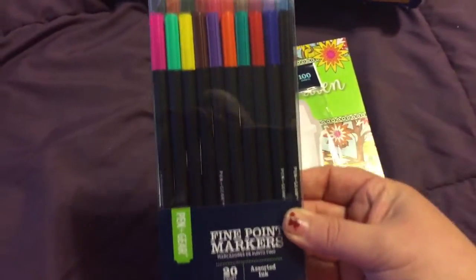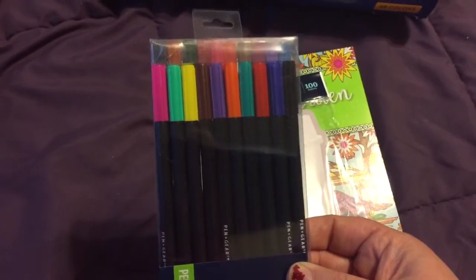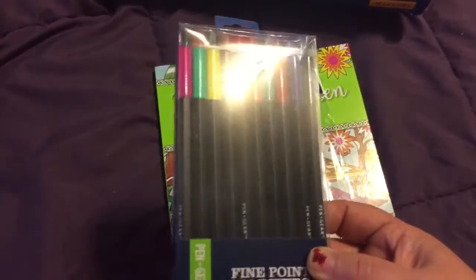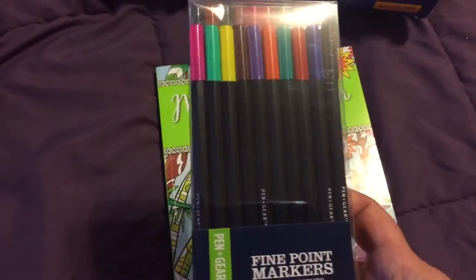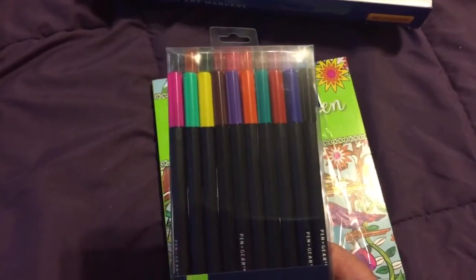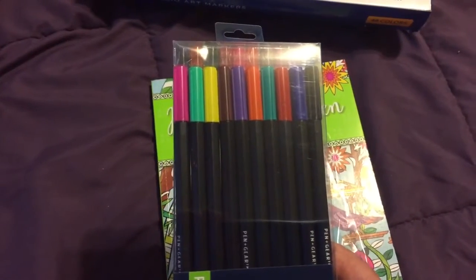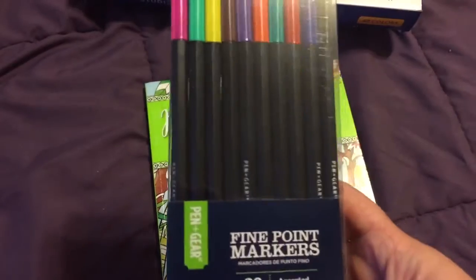I also went to Walmart looking for the new alcohol markers that are supposed to be kind of like the Spectrum Noir markers — alcohol-based. I think they're like twenty dollars and you get 36 or maybe 24. I couldn't find those.